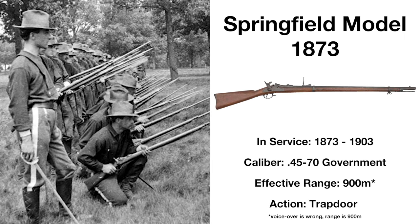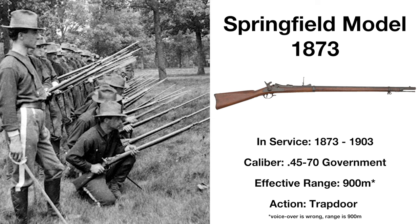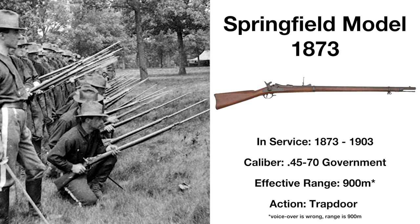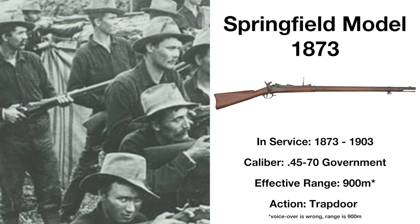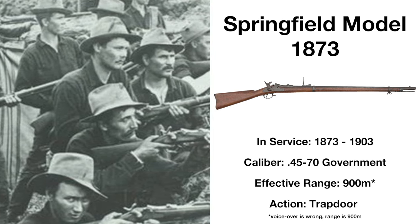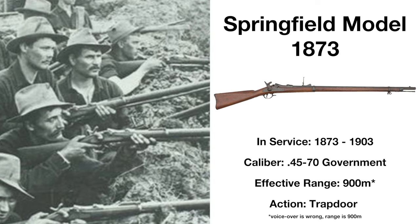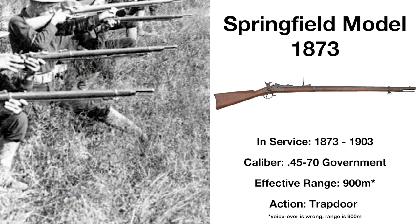The first standard-issue breech-loading rifle adopted by the US Armed Forces, the Model 1873 served through the Indian Wars of the second half of the 19th century, still finding use into the Spanish-American and Philippine-American wars near the turn of the 20th century. Chambered in the .45-70 Government cartridge, the new breech-loading design was effective at up to 275 meters, lasting in service as standard-issue until 1892. It was incredibly powerful — soldiers remarked that the rifle could knock two men down with each shot, the man it hit, and the man that fired it.